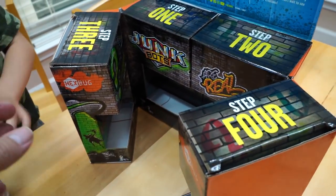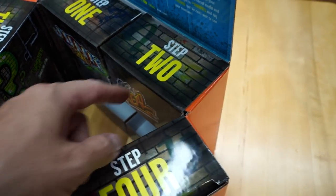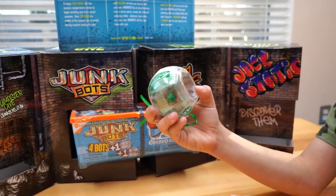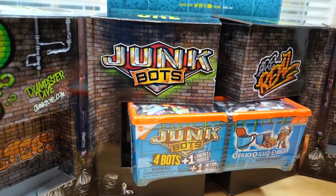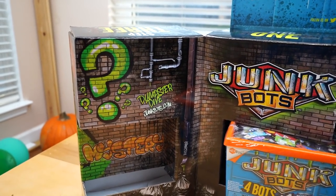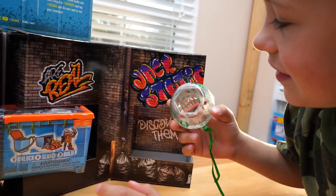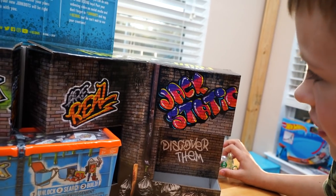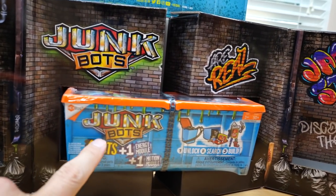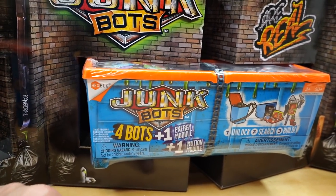Here come the dumpsters. Hold on Evan, slow down. Look, I see numbers — this says step one, step two, step three, step four. There's also this thing on the box: box number one says Junk Bots, box number two says are real, and box number three says dumpster dive mystery. We have dumpsters, Junk Bots — four bots plus one energy module plus a motion module.